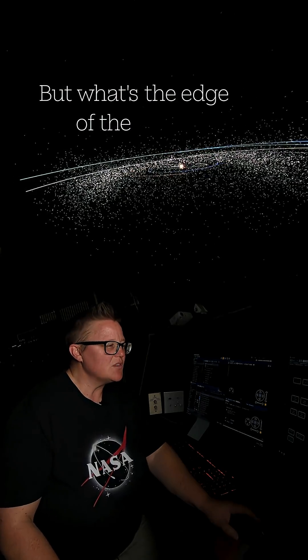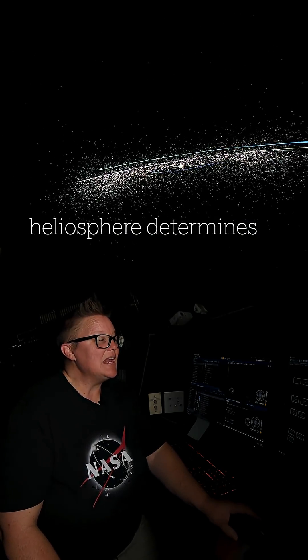But what's the edge of the solar system? Many scientists think that the heliosphere determines what the edge of the solar system is. The heliosphere is a bubble of magnetic energy — essentially the Sun's magnetic field — that extends into space until it hits the interstellar medium.